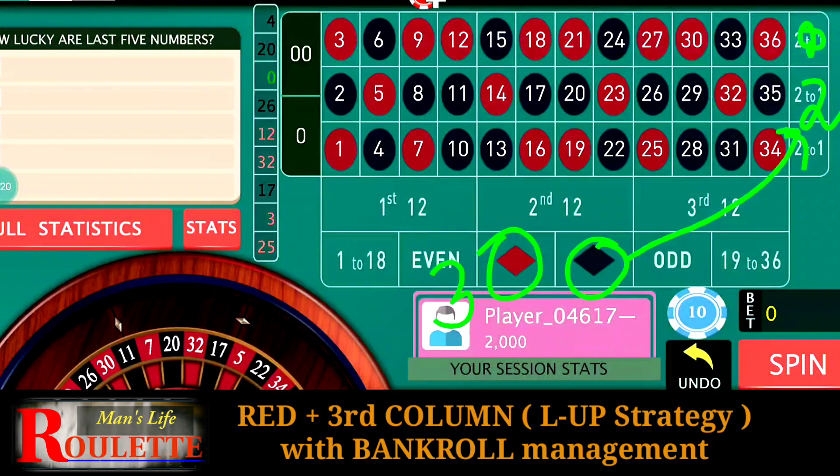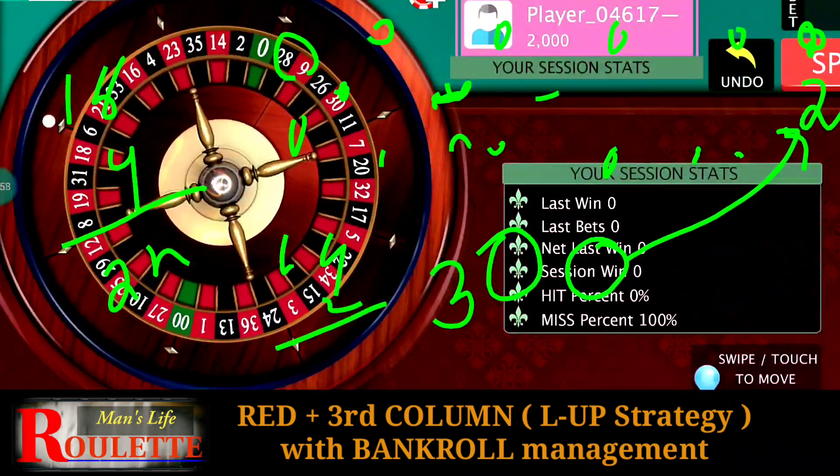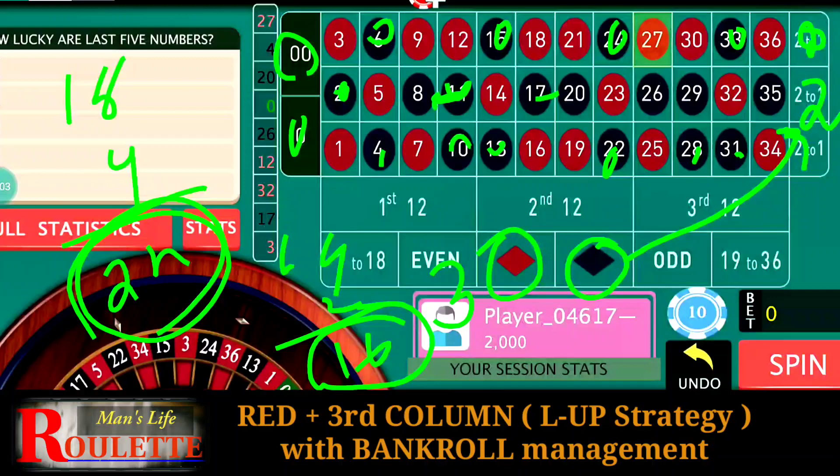In this arrangement, any of the 18 red numbers are our winning numbers, and these four black numbers are also our winning numbers. So 18 red plus four black gives us 22 winning numbers. The rest — the black numbers on the second and first column — are our losing numbers. We have 14 black numbers to lose, plus zero and double zero, so total losing numbers will be 16.